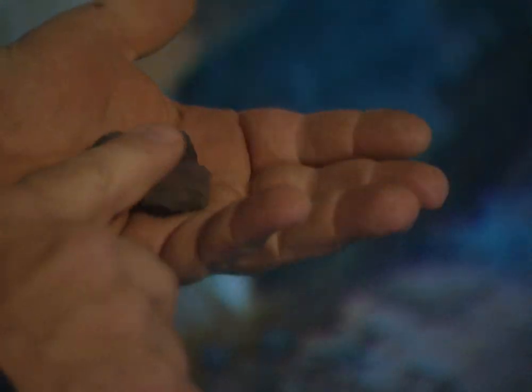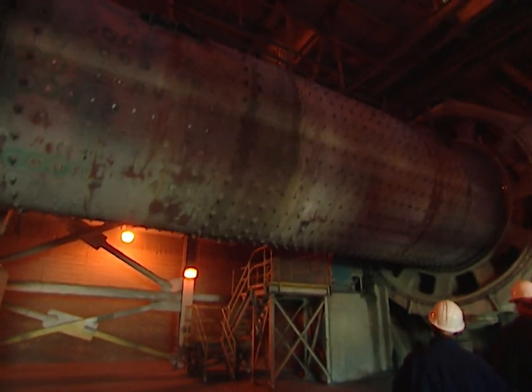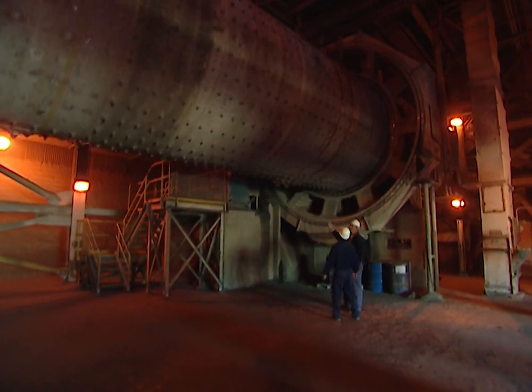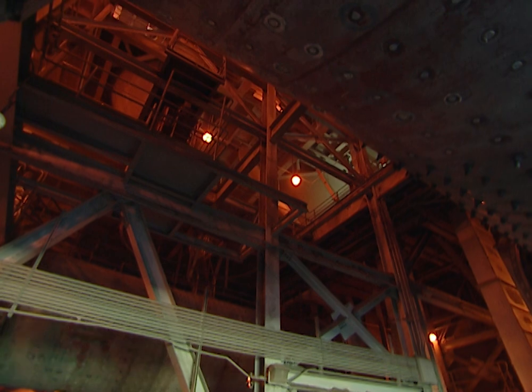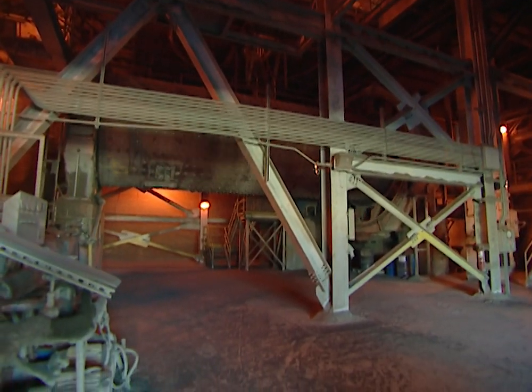In order to grind the clinker into a fine dust, it's put into a giant rolling tube called a ball mill — this is where the gypsum is added as well. The ball mill is filled with approximately 200 tons of metal balls. As the mill spins, the metal balls crush the clinker and mix it with the gypsum until it becomes Portland cement.